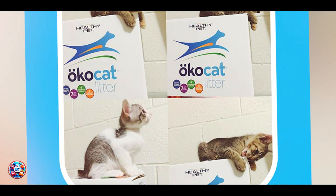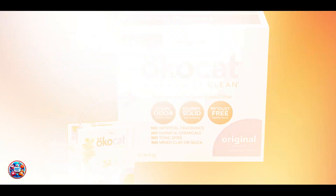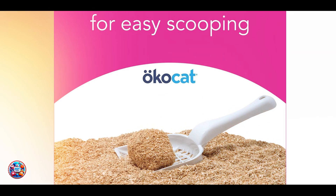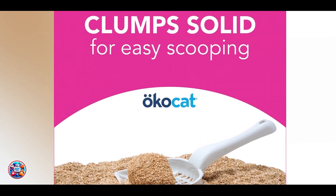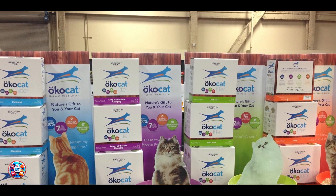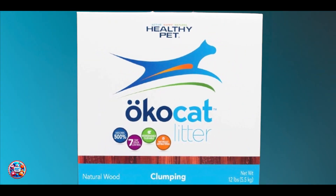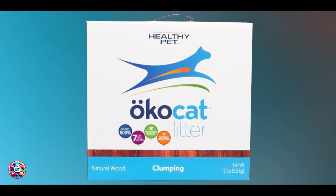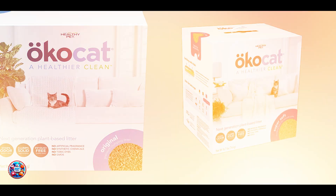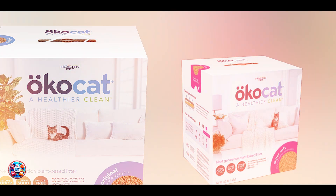Usability: The soft wood fibers are gentle on your kitten's paws, reducing the risk of irritation. The dust-free formula helps keep your home clean and reduces tracking. It's suitable for all types of litter boxes and is easy to manage, making it a practical and eco-friendly choice for litter management. Durability: OcoCat Original Soft Step Cat Litter provides long-lasting odor control and moisture absorption. The biodegradable and compostable materials ensure that the litter remains environmentally friendly and effective over time. The packaging keeps the litter fresh, making it a durable and sustainable choice for conscientious cat owners.